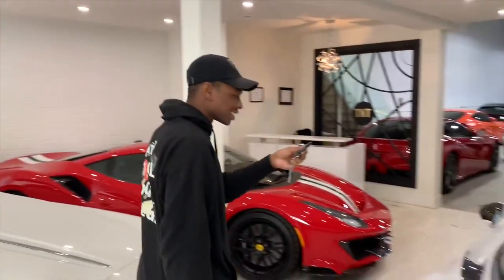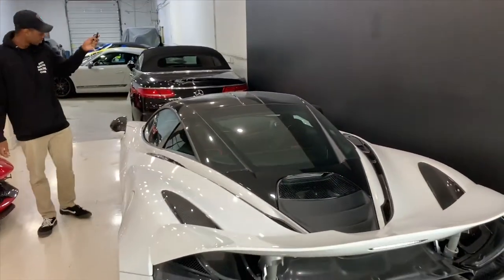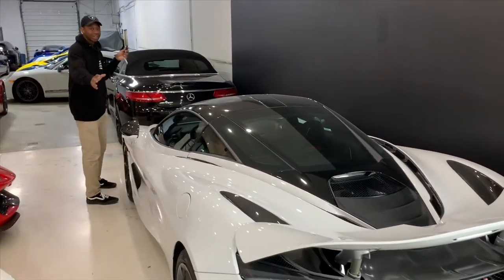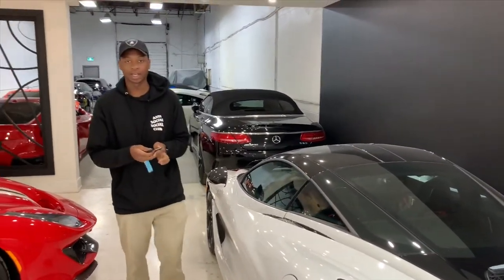Hello guys, welcome back to the channel. We're here with another car to show you all about. If you guys saw our last video, which would probably be a Prospita, just go check it out maybe. But today we are looking at a McLaren 720S, the crème de la crème of the road and the track. This is quite the piece of machinery here. Let's go ahead and take a look at what this car actually has to offer.